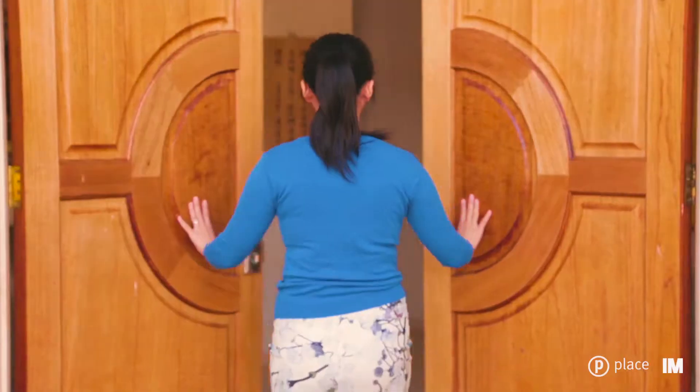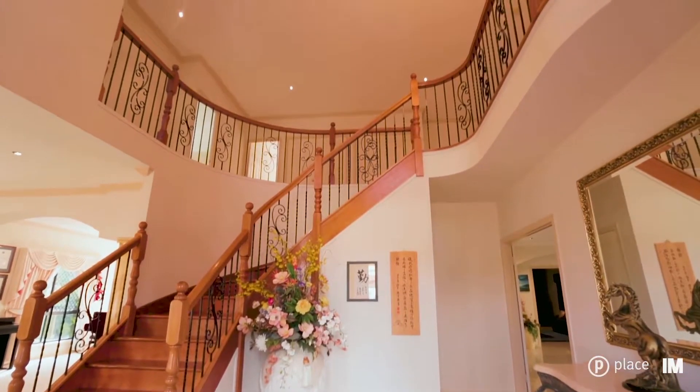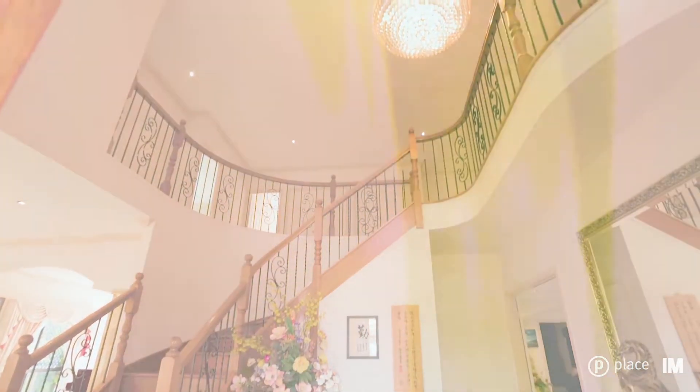As you enter the property, the first thing you will notice is this beautiful cedarwood staircase as well as the towering high ceiling.